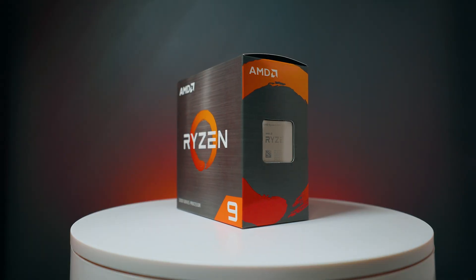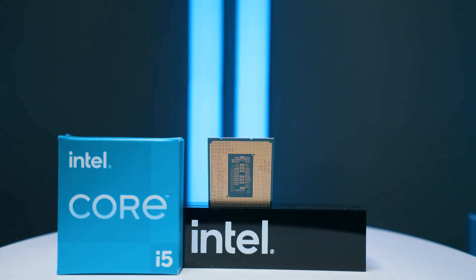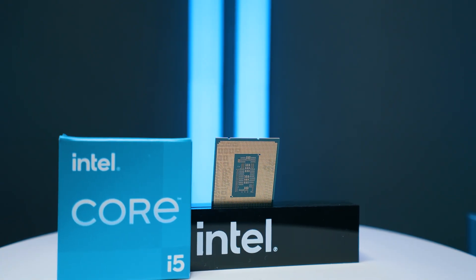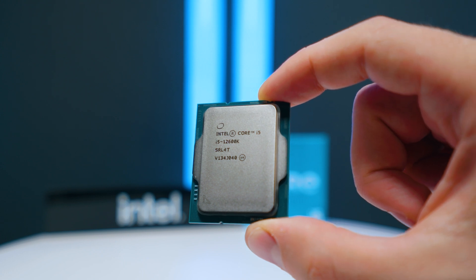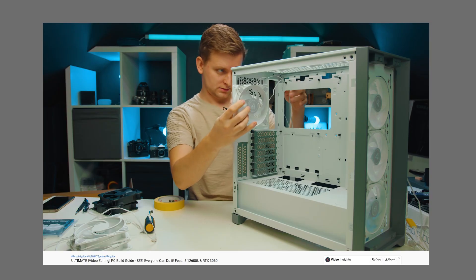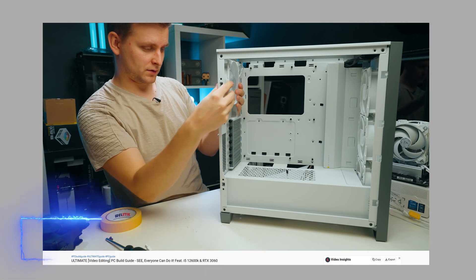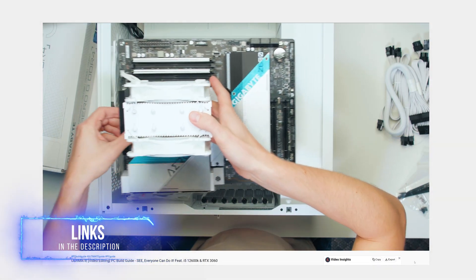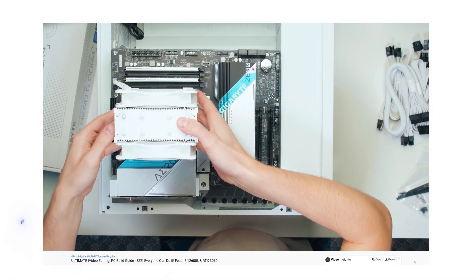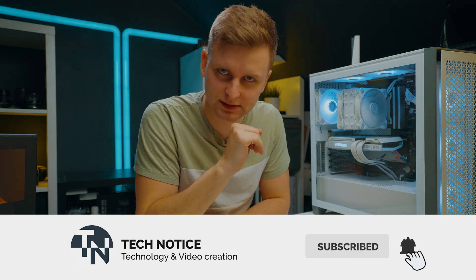Hopefully this showed you why I think Intel's 12th gen is a better option for DaVinci Resolve video editors than the AMD equivalent options for the same price range at this point. I'd very much like to hear your thoughts in the comments below. If you want to check out this PC, I've got a build guide and a 'why these parts' video on the channel, and I'll leave the spec list in the description below. Likes if you enjoyed it, subs if you'd like to see more, and I'll see you next time.